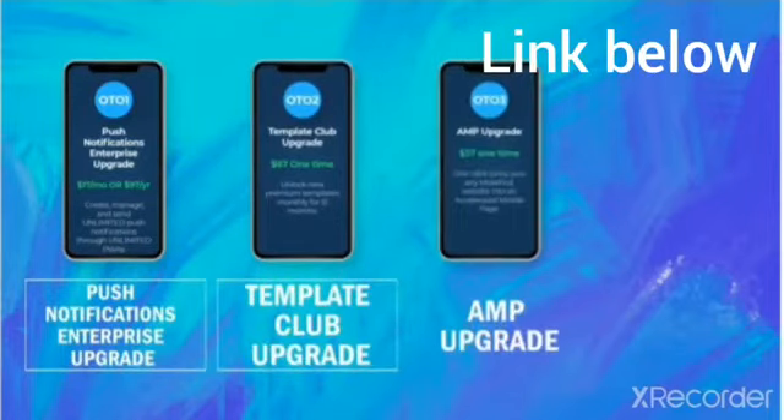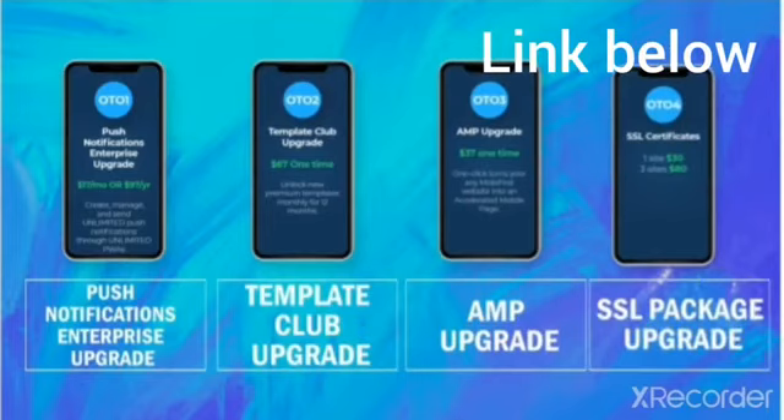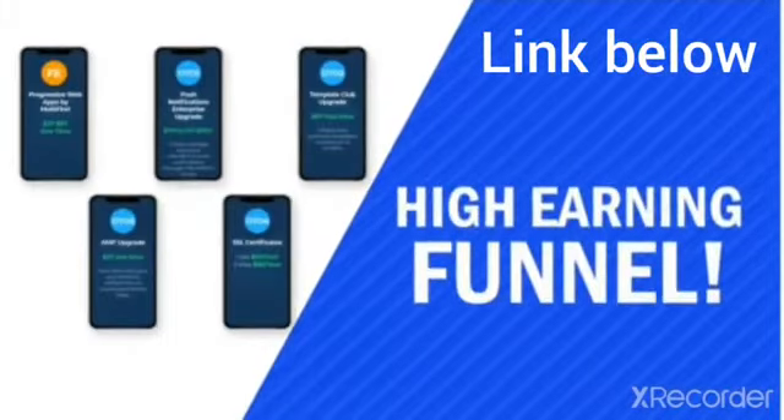It's amazing how quickly something so powerful can be created. As for the funnel, we'll be offering the agency option on the front end. There will be three OTOs: a push notification upgrade, a website template upgrade, and an SSL package upgrade with installation included. Everything your subscribers will need and more is jam-packed into this very high-earning funnel.